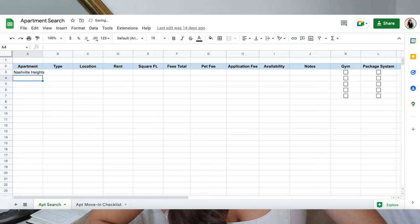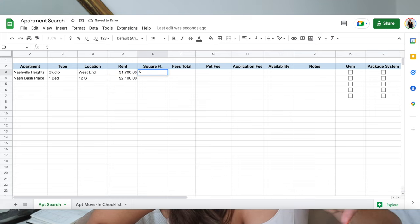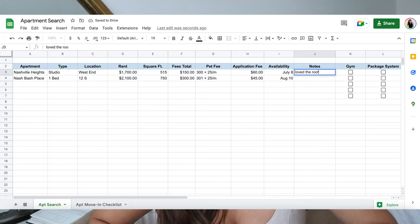There's a column for the apartment name, the type — like one bedroom or studio, or two bedrooms — the location, the monthly rent, the square footage, and all the fees besides rent, like amenity fees and parking. I'm also looking to get a pet in the future, so I compared pet fees and what the application fee was. There's also availability — in a popular area like Nashville, some new builds weren't ready until June, or had only one or two units open until July or August. Knowing whether they have a unit available when you need to move is important. There's also a notes section for any other thoughts, like if I liked the vibe of a place or the staff seemed really nice.